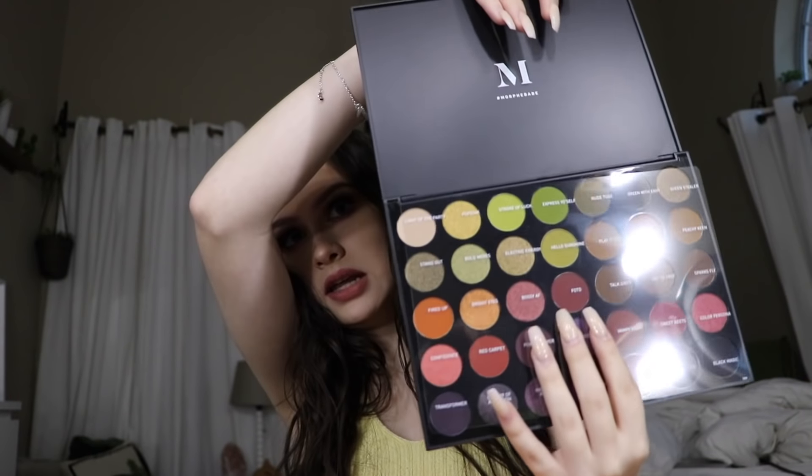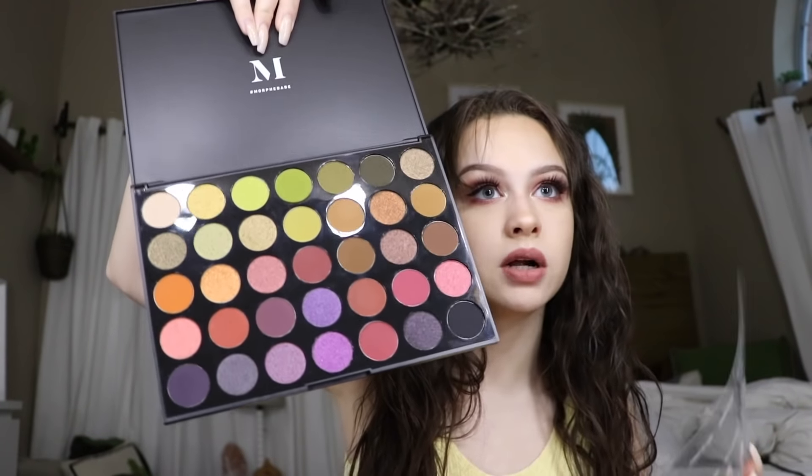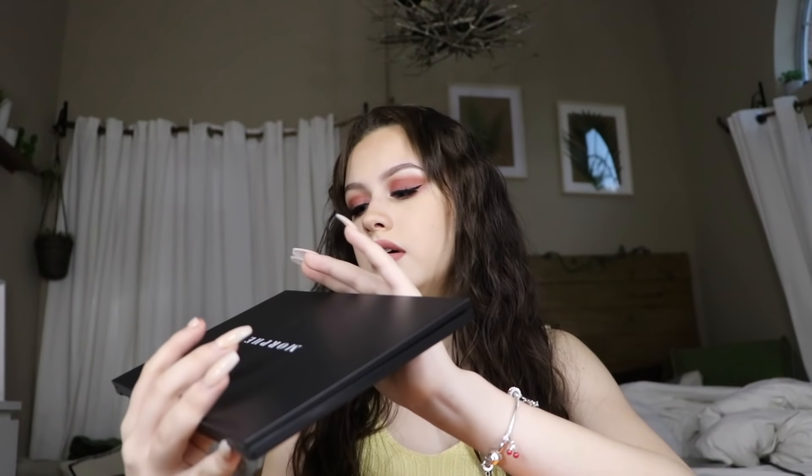Then I went to Ulta and I got the 35M palette — it's called Boss Mood, it was so pretty with amazing colors. I also got the James Charles palette which is coming in the mail. It has shade names which I love — greens, purples, burgundies. I haven't gotten palettes in a long time so I'm happy for myself.